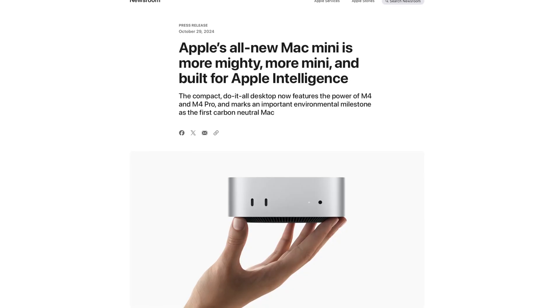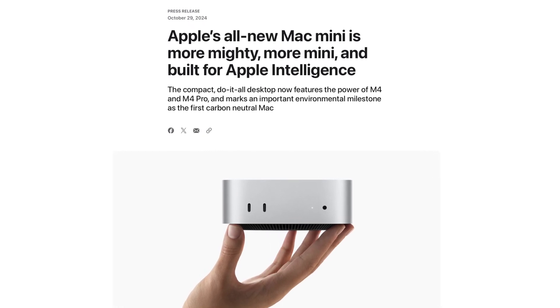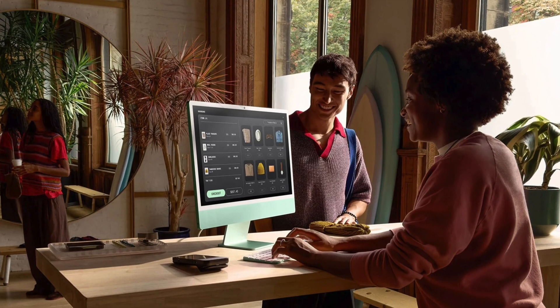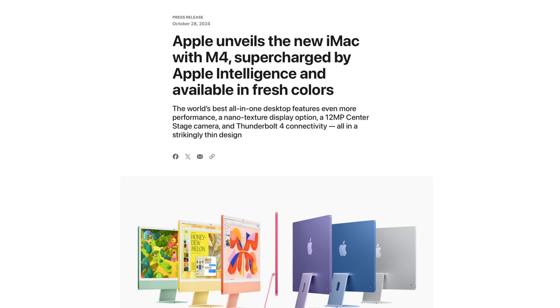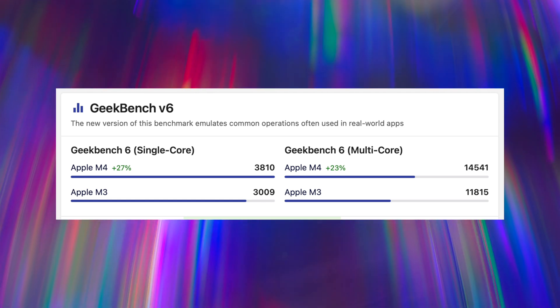That also applies to every desktop Mac apart from the iMac, which jumped from M1 to M3, skipping M2. Clearly Apple cares a lot about M4 and wants it in every machine possible — really to push Apple Intelligence. Now here's a quick summary of the changes Apple announced with the iMac and Mac Mini. Beginning with the iMac, the big news is the M4 chipset, which we first saw with the iPad Pros, and it's a decent upgrade over the M3 — based on the TSMC 3nm process, which is much more efficient.